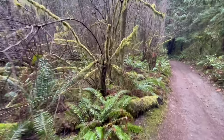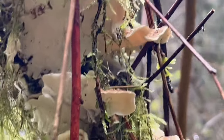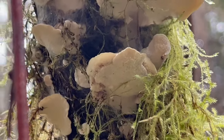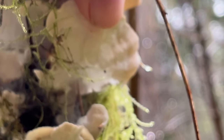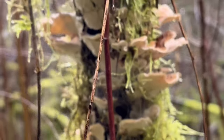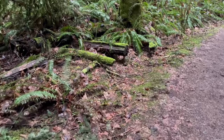Just down the trail here from that false turkey tail, we see a nice fresh fruiting of true turkey tail. This is a perfect example — we can actually see that underside super clearly. Notice on here you see a fine white pored surface, whereas that Stereum — the false turkey tail — had a smooth orange-buff surface. This one, if I can get in there close enough, you're going to notice fine white pores. Right there — you got to squint to see them, very small, but there are fine white pores. That's the turkey tail, Trametes versicolor — again the most studied medicinal mushroom on the planet. Super good one to know.